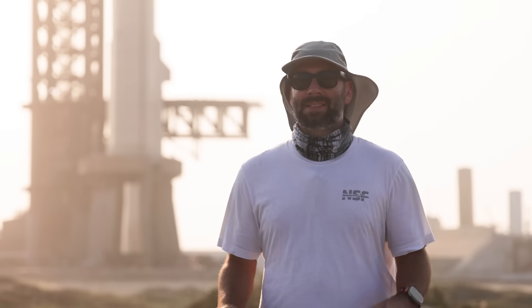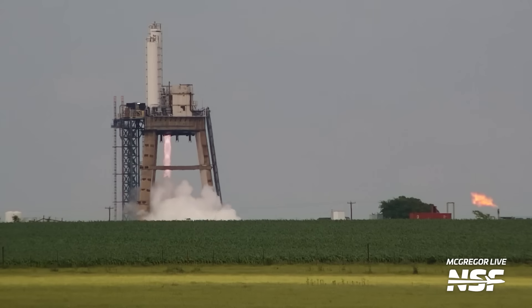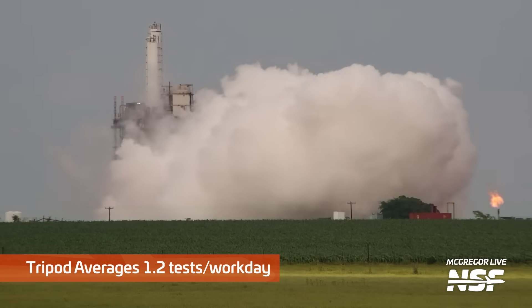It looks quite violent, even compared to previous ruds on the tripod stand. McGregor, Texas, is where SpaceX tests every single one of their engines. Falcon 9 boosters and second stages also pass through here for testing as well. The tripod stand has been used as a vertical Raptor engine test stand for a few years now, and we see SpaceX testing with it like once or twice a day.